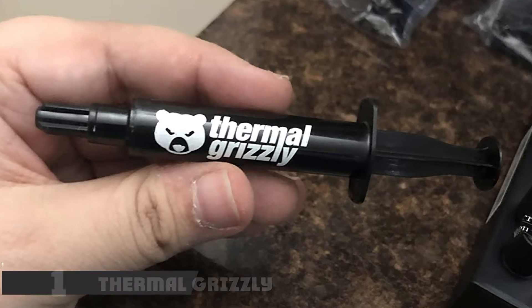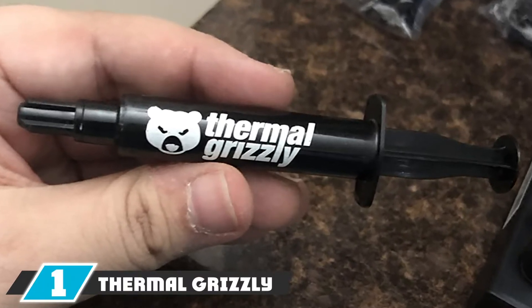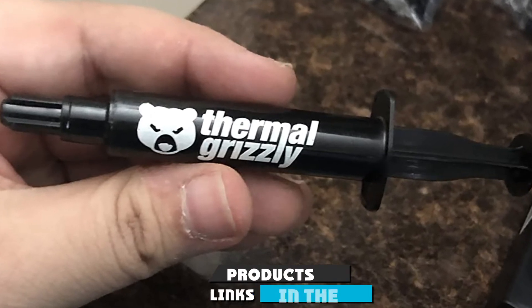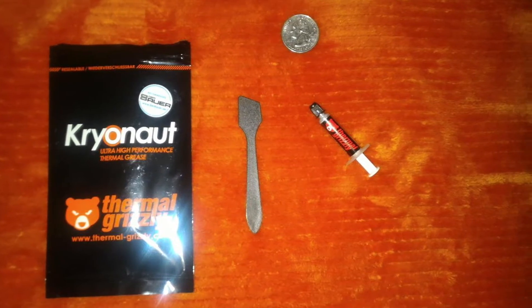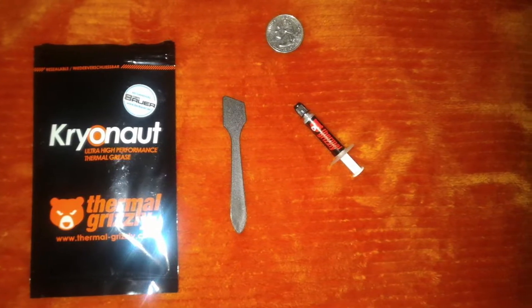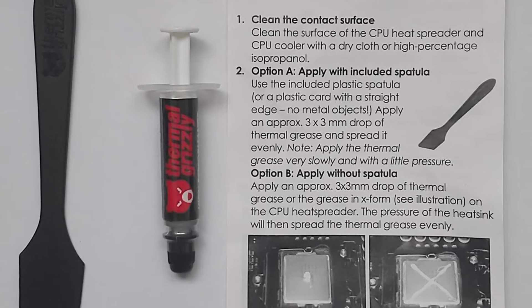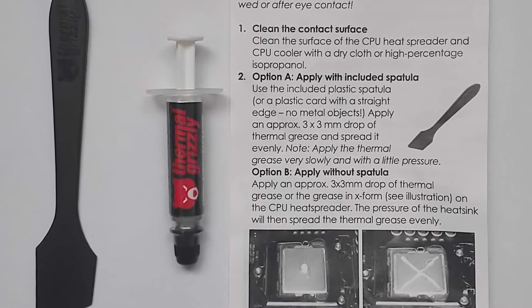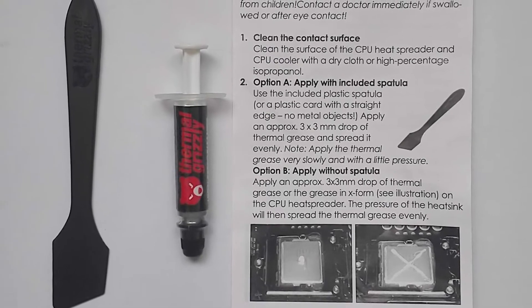At the first position of our list we have Thermal Grizzly Kryonaut. The Thermal Grizzly Kryonaut is one of the best thermal paste compounds in the market right now that you can get for your CPU. This product is specially designed for professionals and extreme gamers who make full use of their computing systems. It does not have any conductive power, making it ideal as a thermal compound.